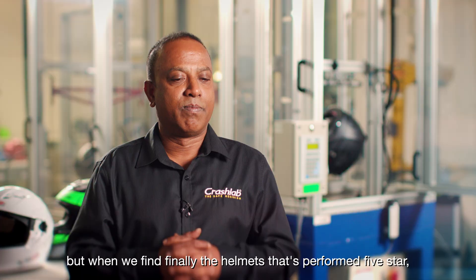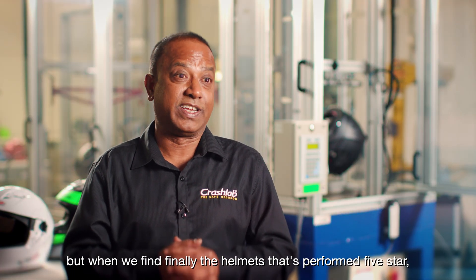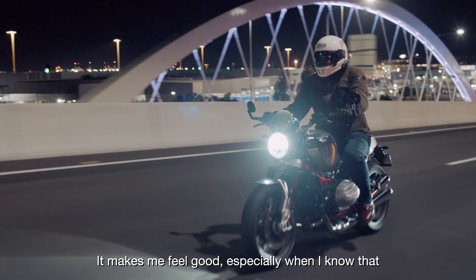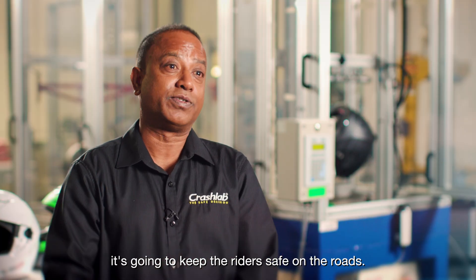Every test is exciting, but finding helmets that perform at four or five stars — that's the most exciting part. It makes me feel good especially when I know that it's going to keep riders safe on the roads.